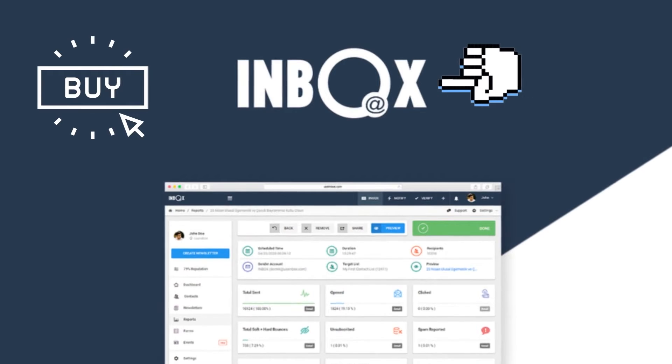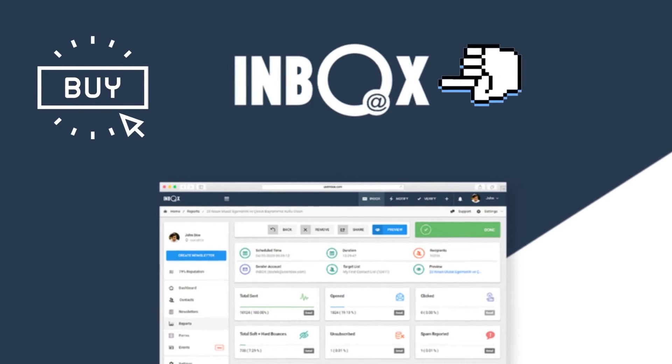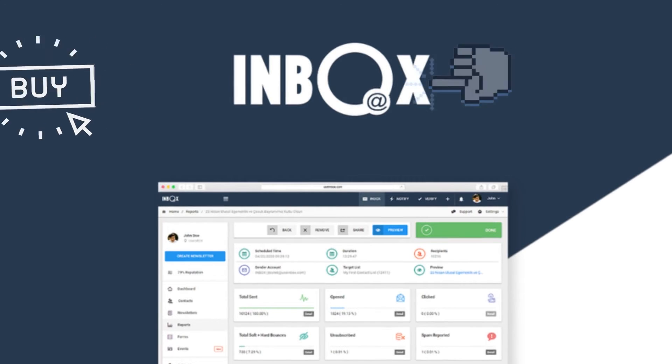Inbox: Create and automate tailored email marketing campaigns for multiple brands in one place, starting at $69.